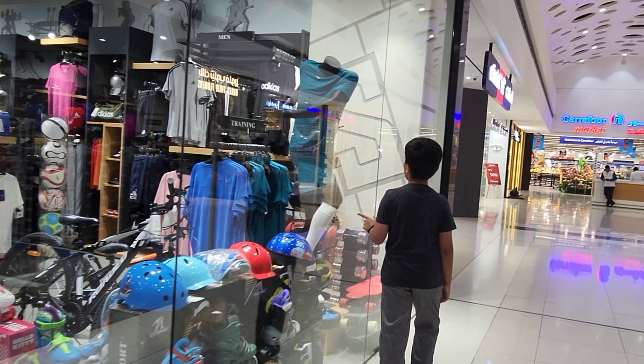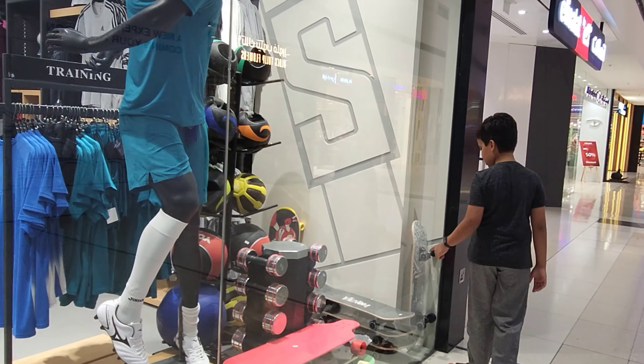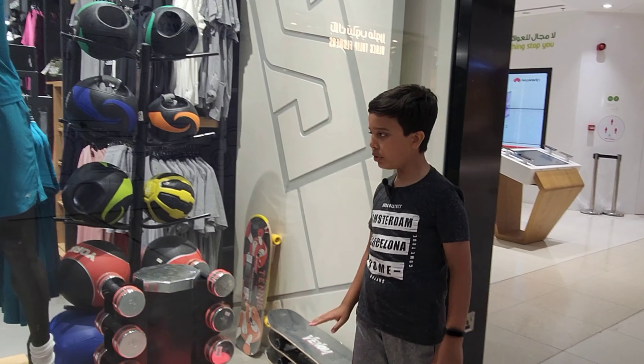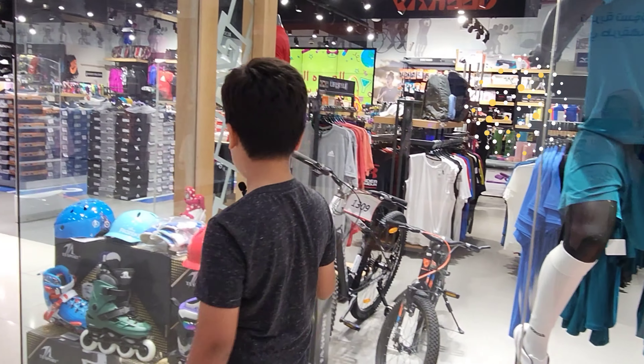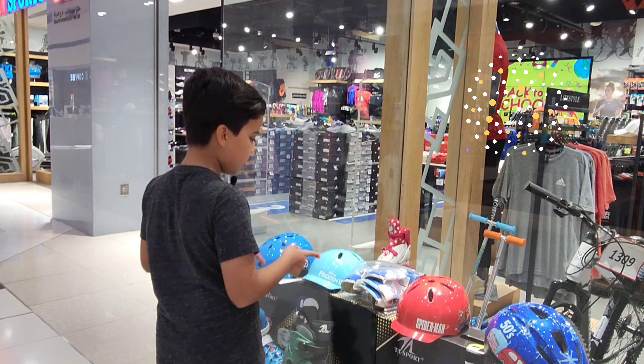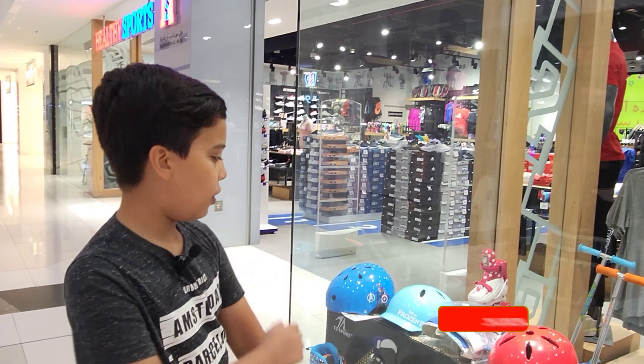You can see skateboards and weights — these are weights and these are skateboards. You can see there are helmets, and this is safety armor to wear for your elbows, knees, and many more. Come, I'll show you more.